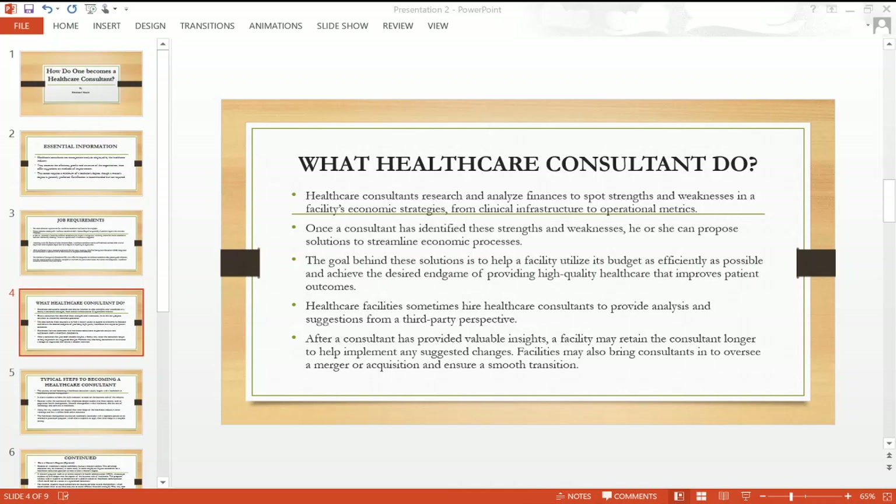After a consultant has provided valuable insight, a facility may retain the consultant longer to help implement any suggested changes. Facilities may also bring consultants in to oversee a merger or acquisition and ensure a smooth transition.